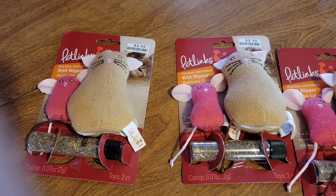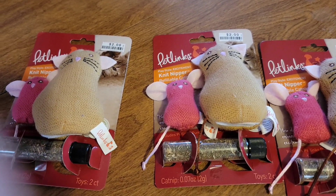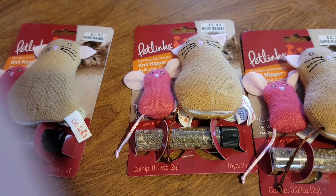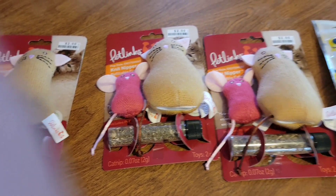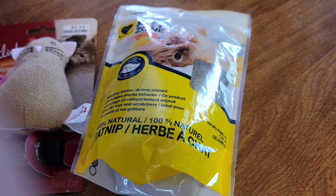For the pet department, I picked up these cute little kitty cat toys with catnip. I got three of these ones, and also I picked up some more catnip.